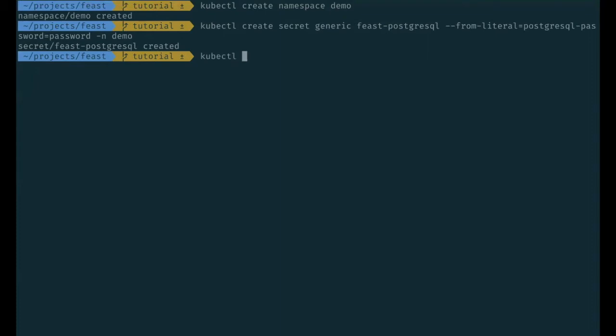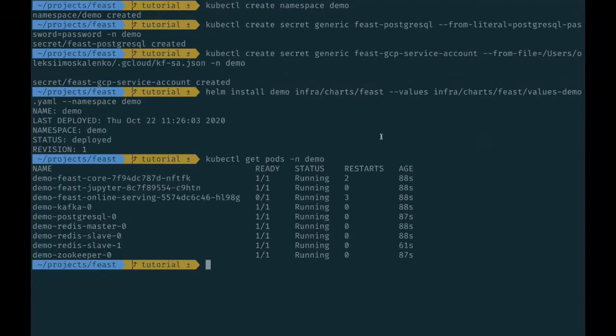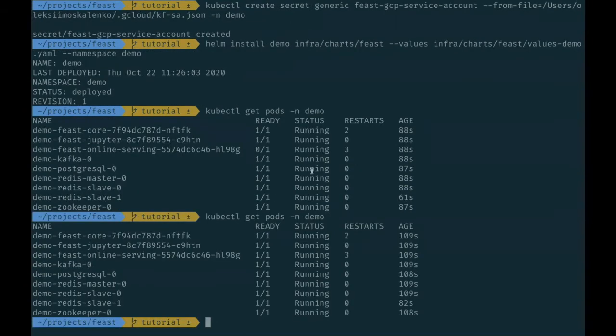I will add secrets first for Postgres — you can see that I specify just a Postgres password here. Our installation also needs a Google Service account key since we're using Google Storage. So now we can run Helm install. After you clone the Feast repository, you can run Helm install using some override files that we keep in the repository. It takes some time to start all the containers, but when all pods are running, we can connect to the Jupyter node.